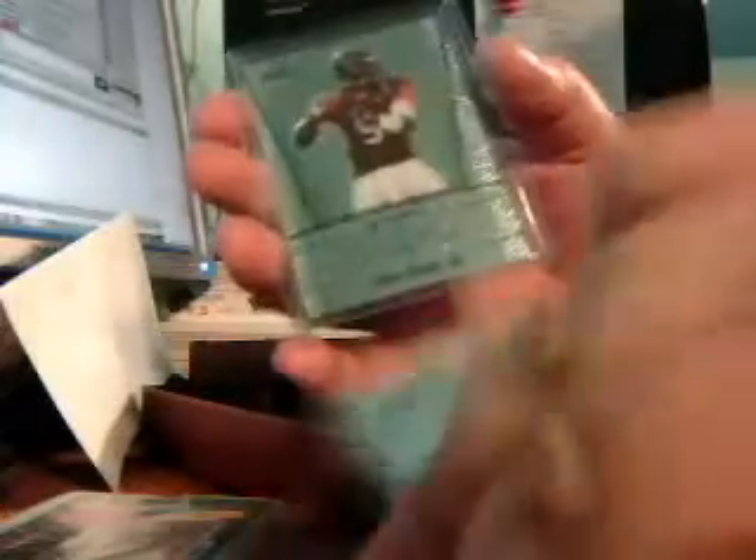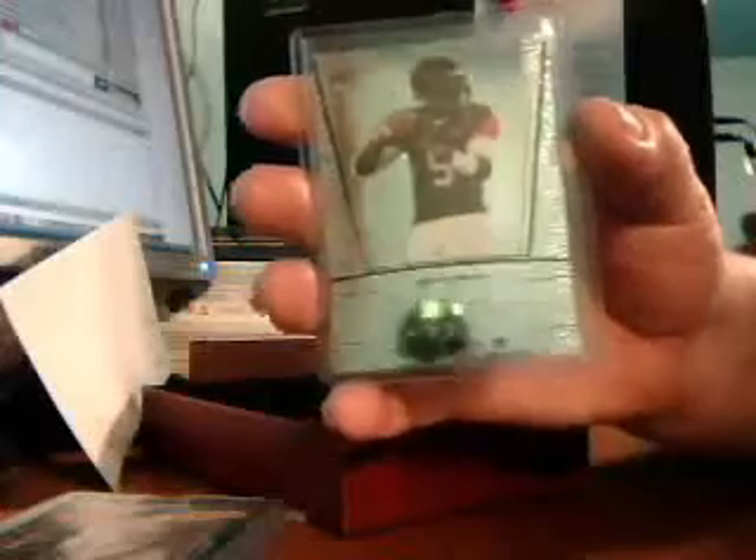And we didn't get a numbered card in here — are you serious? Nothing numbered. Tyrod Taylor, Titus Young, Randall Cobb, Cameron Hayward. Not a single numbered autograph. That's just terrible. I'm going to complain to Leaf. I'm going to have to.